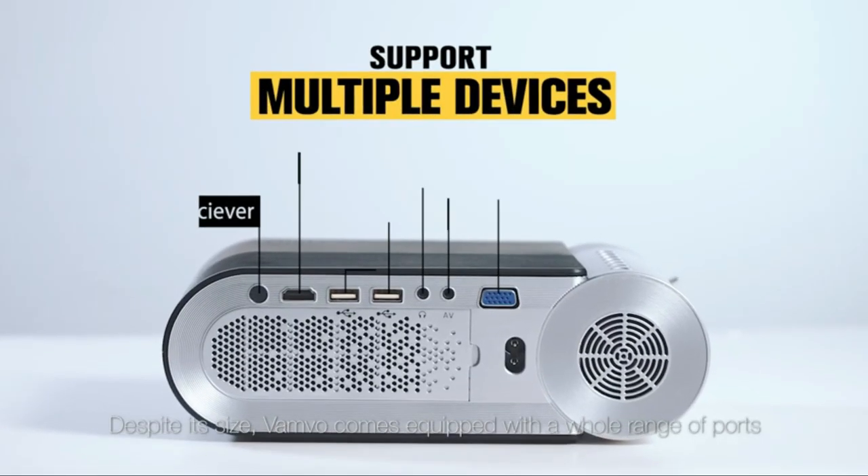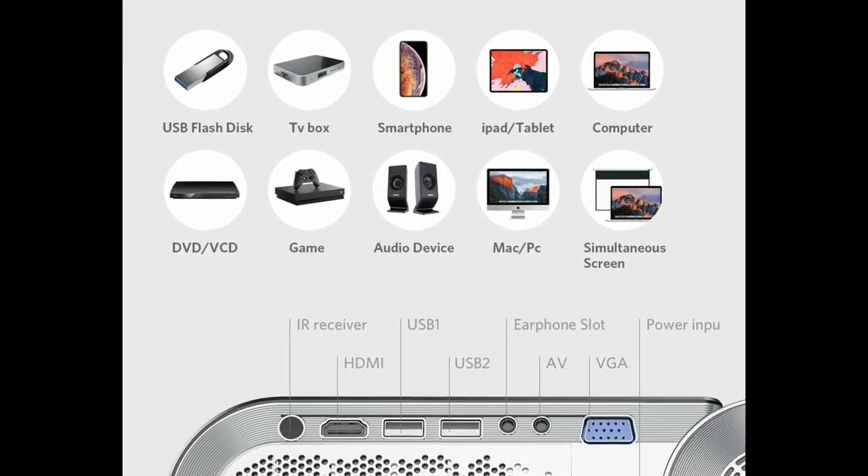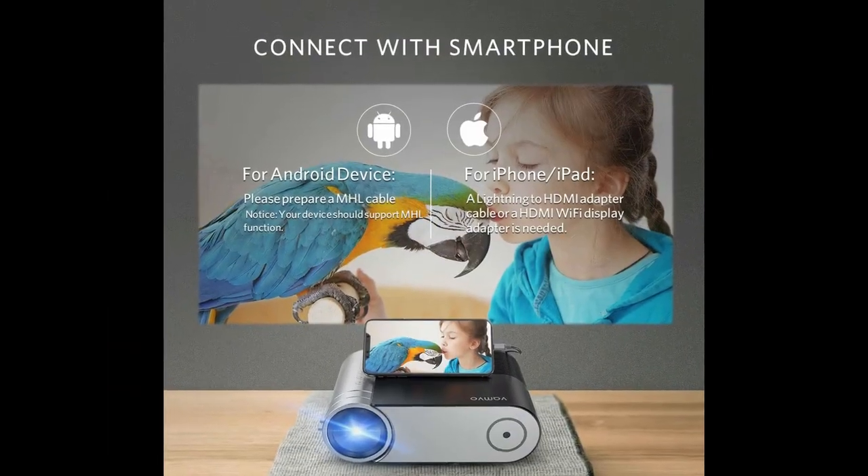Despite its size, Vanvo comes equipped with a whole range of ports to connect to all sorts of devices. With a multimedia connection function, you can easily play games, watch TV, or share pictures and videos with your friends.